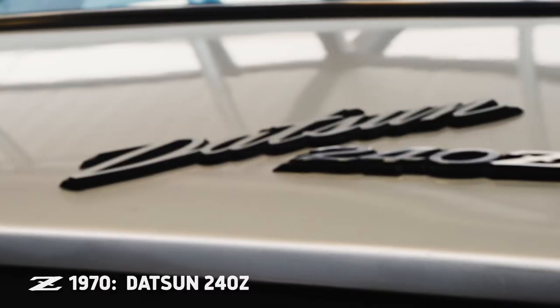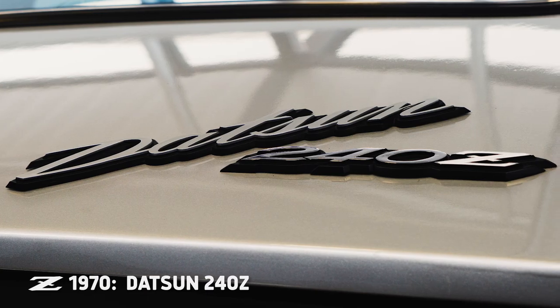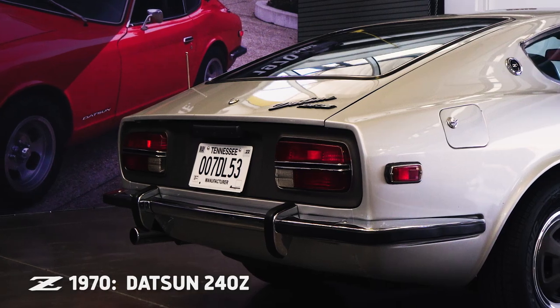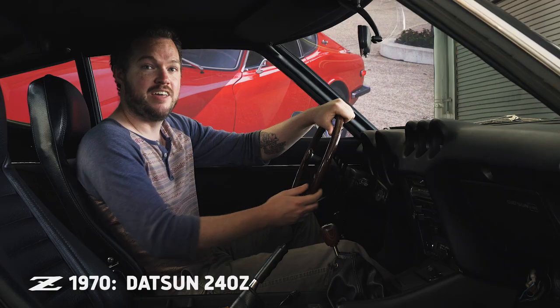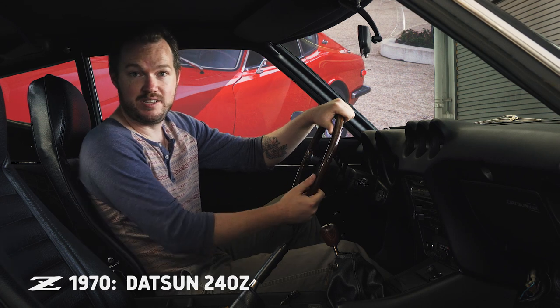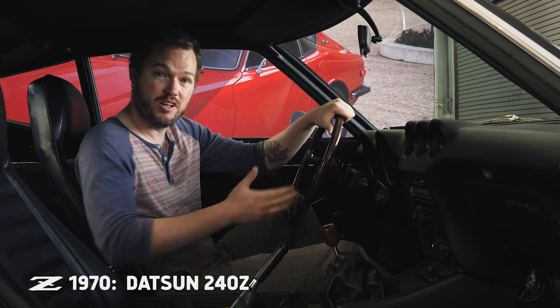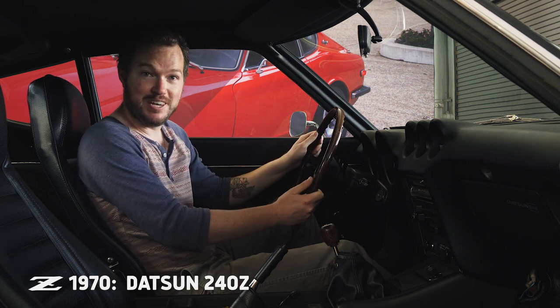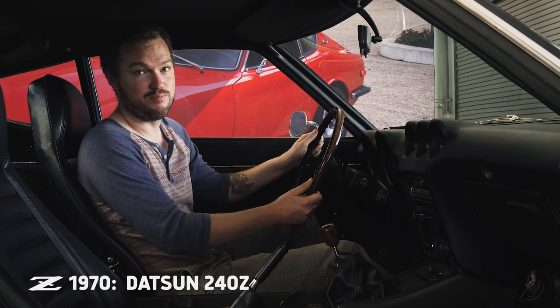Then, in 1970, the Datsun 240Z arrived. With a silky smooth inline-six underneath that long hood and a perfectly respectable cargo area underneath the rear hatchback, the 240Z was practical, efficient, reliable, and even decently inexpensive. And yet it still offered performance that absolutely shamed British sports cars of the era, and even nipped at the heels of the much more expensive Porsche 911.